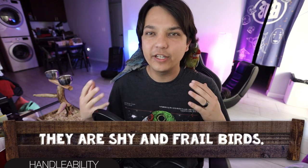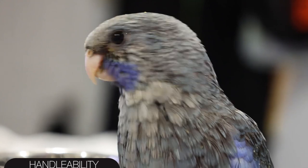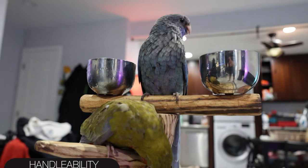First up is handleability, and for handleability I give the Crimson Rosella a score of 2 out of 5. These birds are kind of shy and frail — not very high on the food chain — so they're very easy to spook and very flighty. On top of that they're also very high energy birds. A high energy, flighty personality helps explain why these birds are so popular for aviaries. In the wild they mainly dine on fruits, which lends to that high energy, so in captivity they'll be flying all over the place — very zippy, super inquisitive.